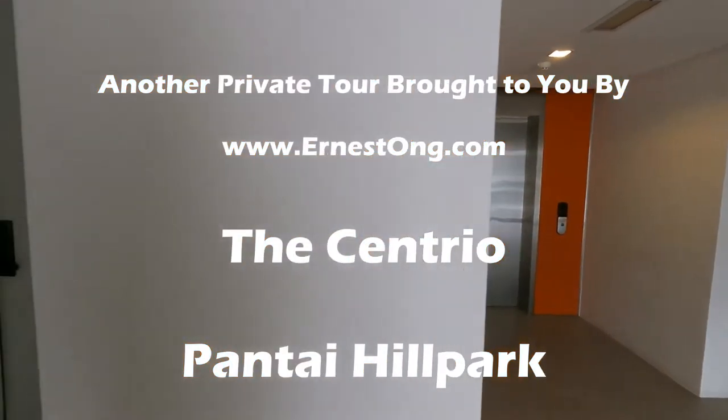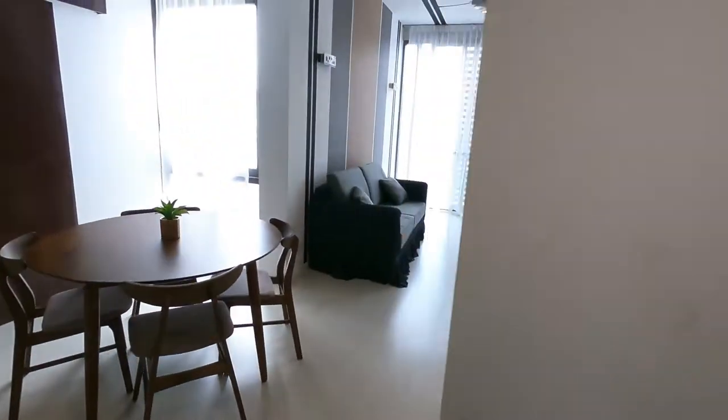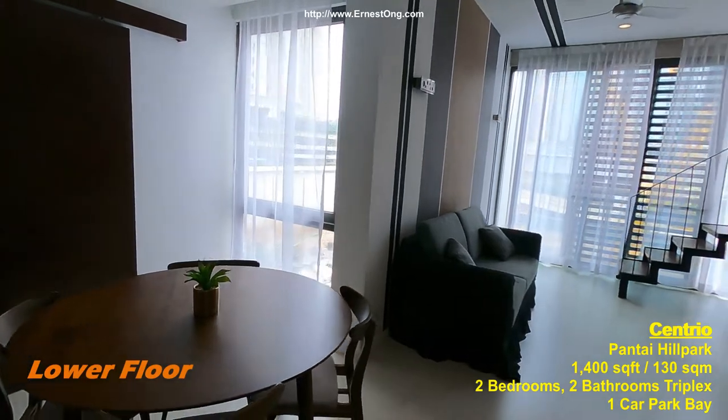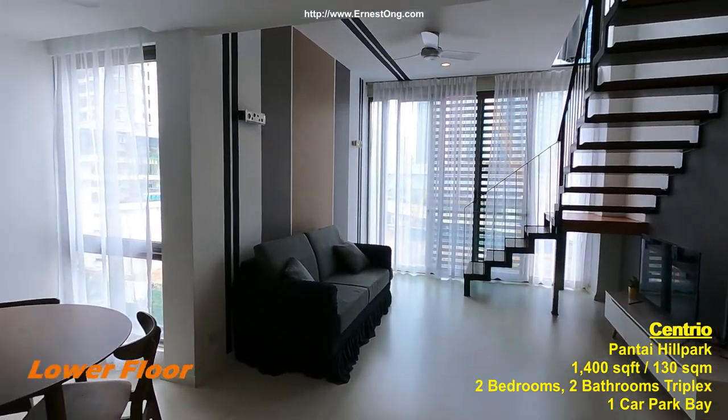Hello, welcome to my channel. In today's video, I have an opportunity to show you a nearly vacant unit in the central Pantai Dalam.